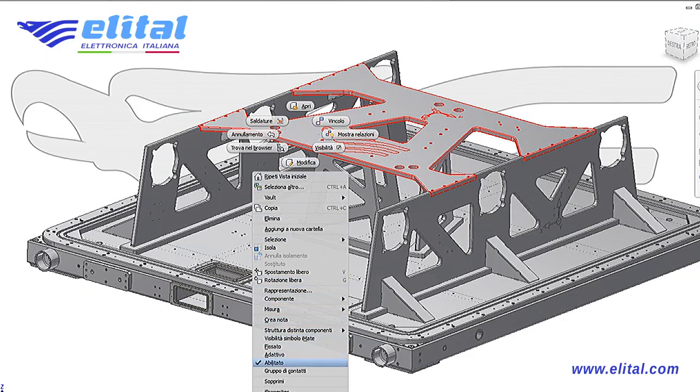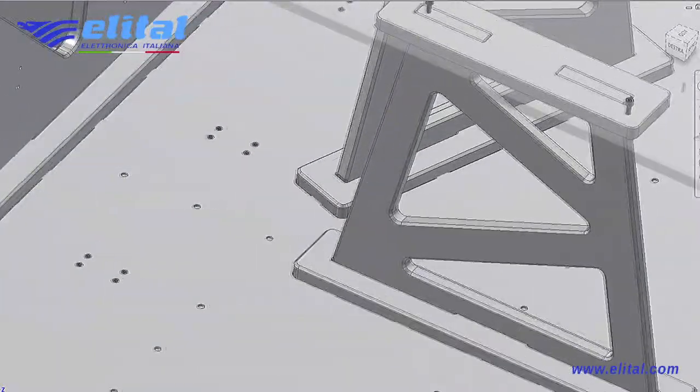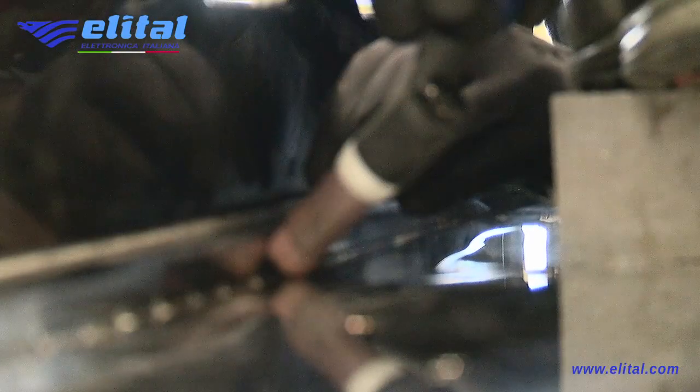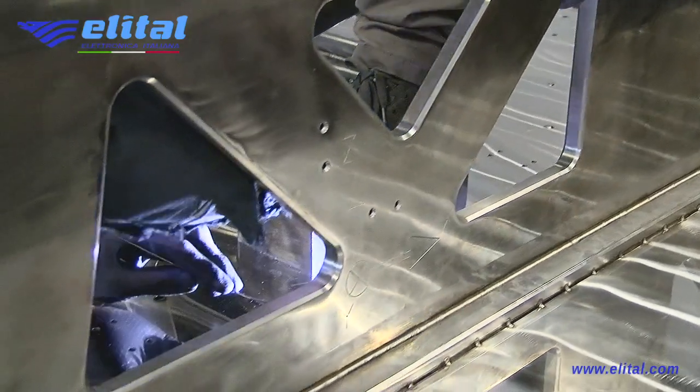The process is complex and begins with a phase of 3D design using CAD systems, which is then analyzed with structural analysis software. We then proceed with the creation of every single part according to drawing, continuing with the assembly in various subsystems.